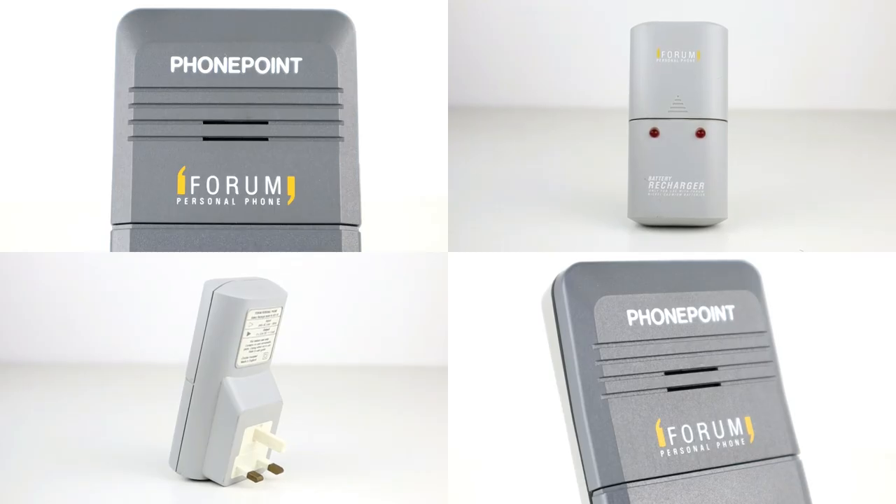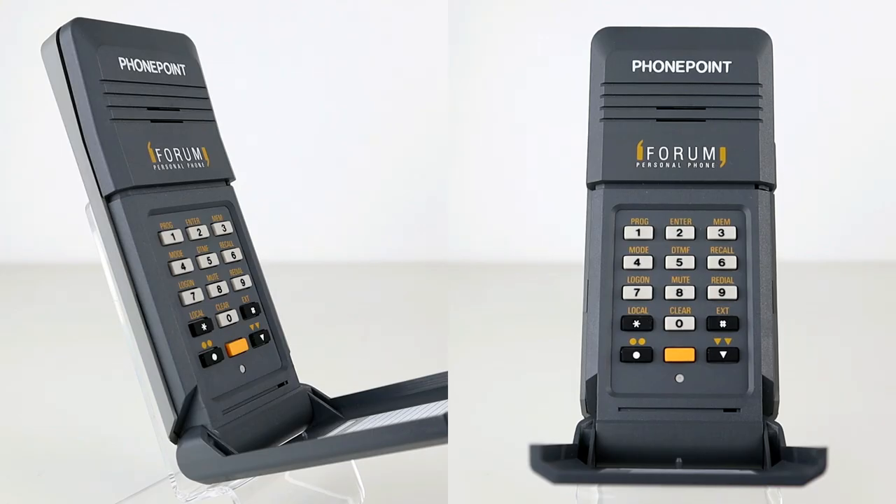The phone also came with a battery charging system that was bigger than the handset itself and could be used for charging two batteries at a time, with the handset only taking one regular AA cell.